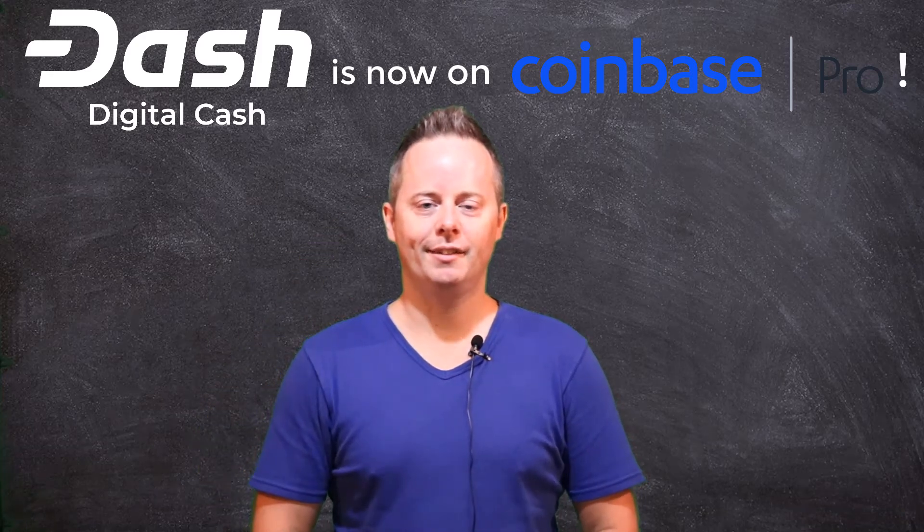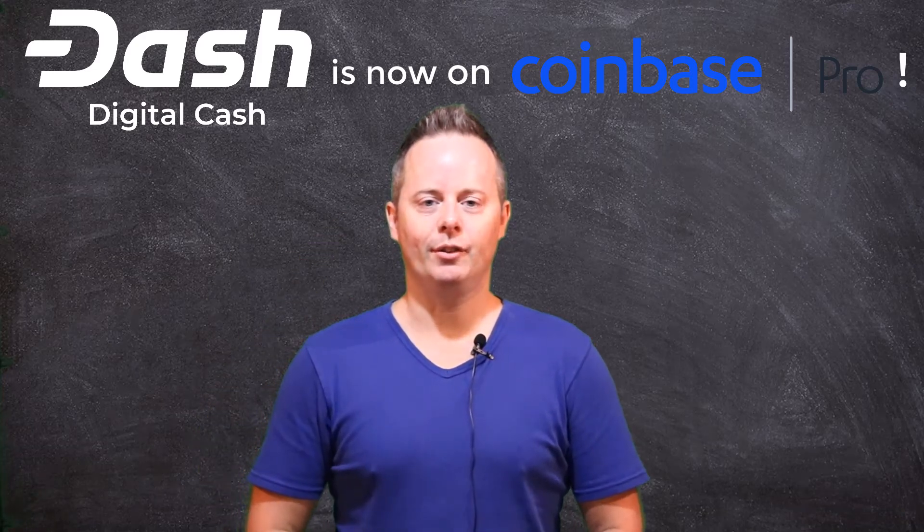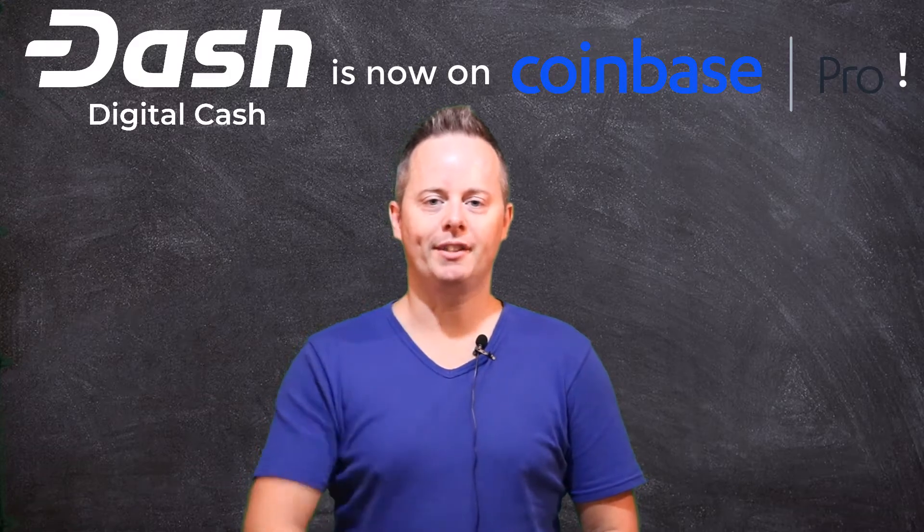Hi friends and new friends out there in Dash Nation. I'm Christopher Carruthers, also known as Tao of Satoshi, and you're watching Cash Alternative TV.